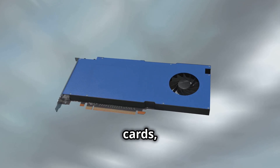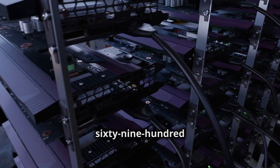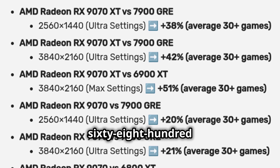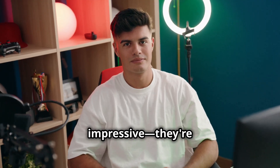And for those of you rocking older cards, get this: the RX 9070 XT outperforms the 6900 XT by 51% at 4K max settings. The RX 9070 also outshines the 6800 XT by 38%. These numbers aren't just impressive, they're game-changing.